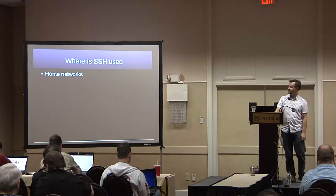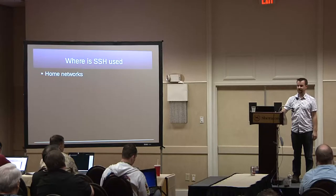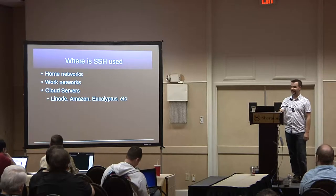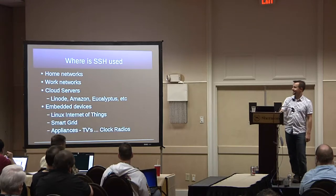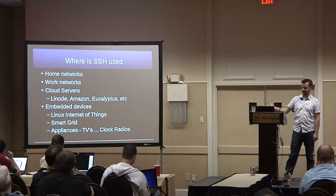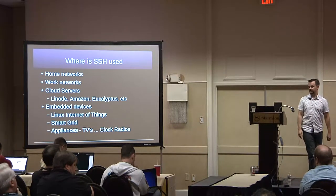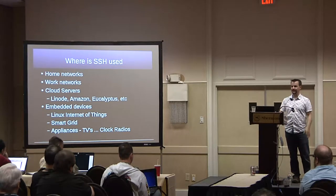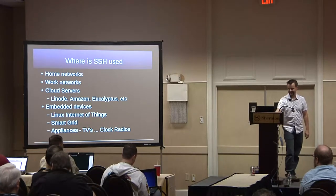SSH is used at home — I use it at home every day. It's used at work, in the cloud, and also in embedded devices. Everything from what I do to smart grid. Your TV has an SSH server in it — it's probably blocked, but it's there. My clock radio has SSH; I can SSH into my clock radio and change the time.